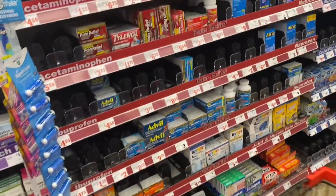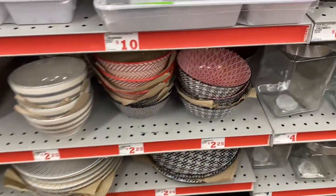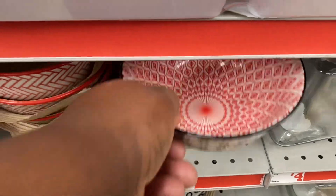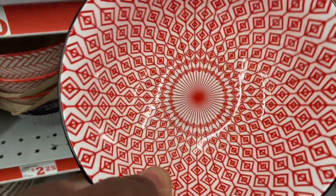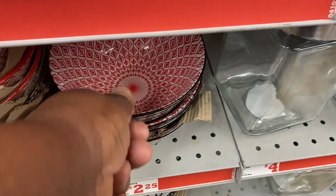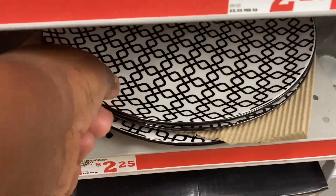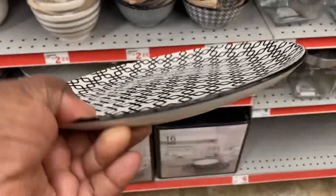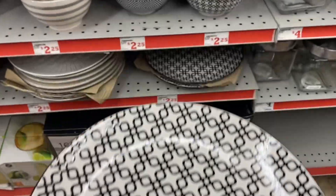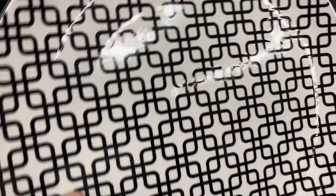I don't think I need any medicine today. Y'all, I have these bowls and these bowls are so pretty. Look, I love the inside of them. They are very well made and so pretty. And I also have the plates down here. I don't have the plates, but I love that plate — I might have to get it. How much is the plate? The plate is only $2.25. I love that.